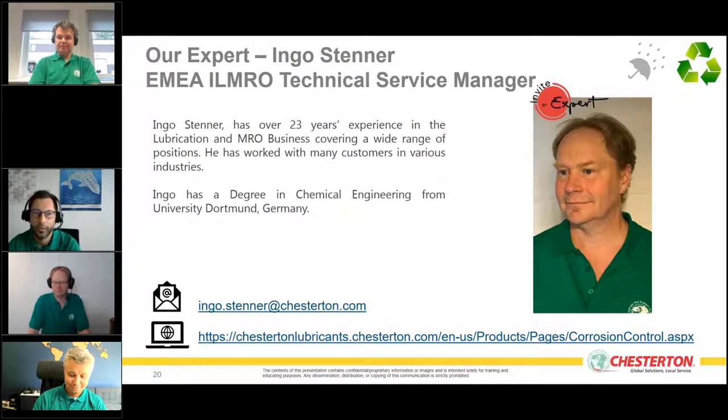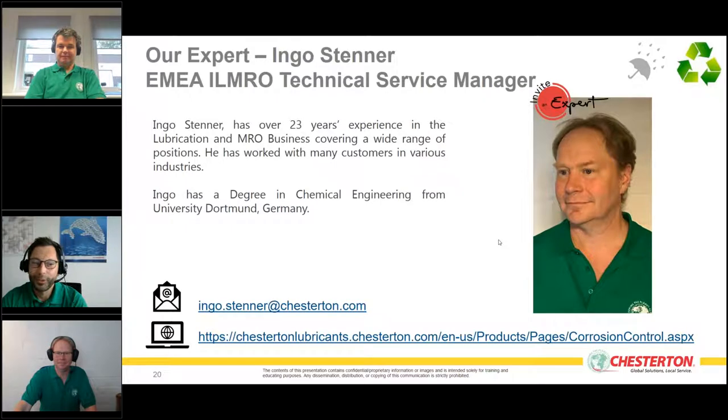Ingo has worked with many customers in various industries and holds a degree in chemical engineering from the University of Dortmund, Germany. Hello Ingo — hope everybody is doing fine during this corona time. Let's start with your part — what can you teach us today?